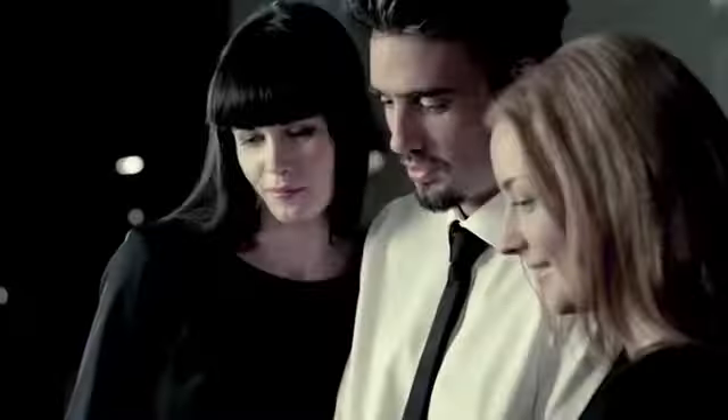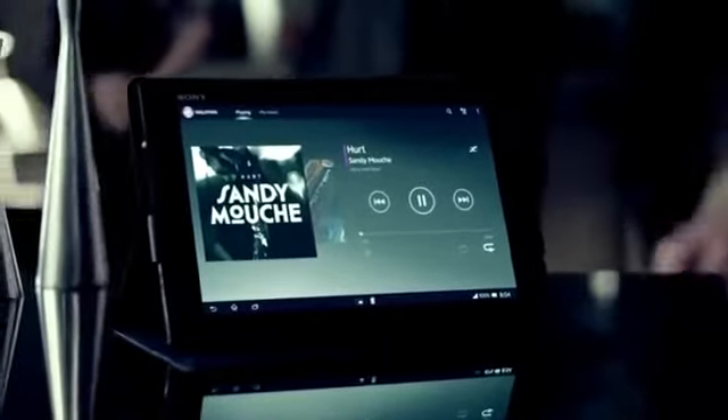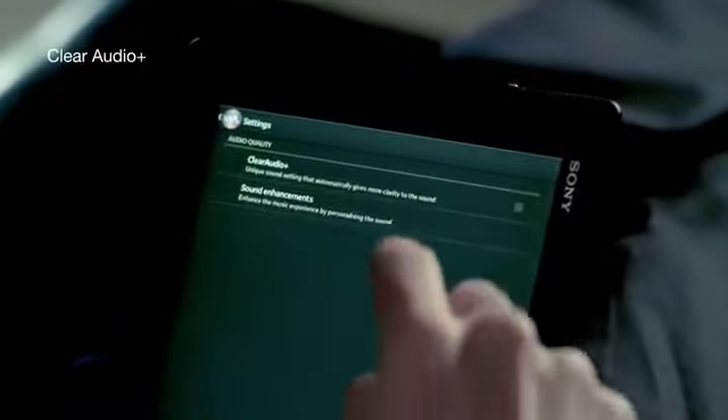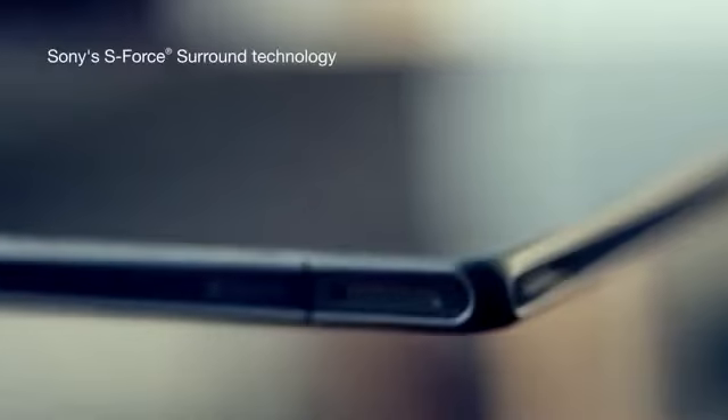Sony's audio experts developed an outstanding sound machine with Walkman and powerful 3D surround sound speakers — music the way it was meant to be heard. Discover clear, rich Sony audio straight from your tablet or filling your favorite headphones.